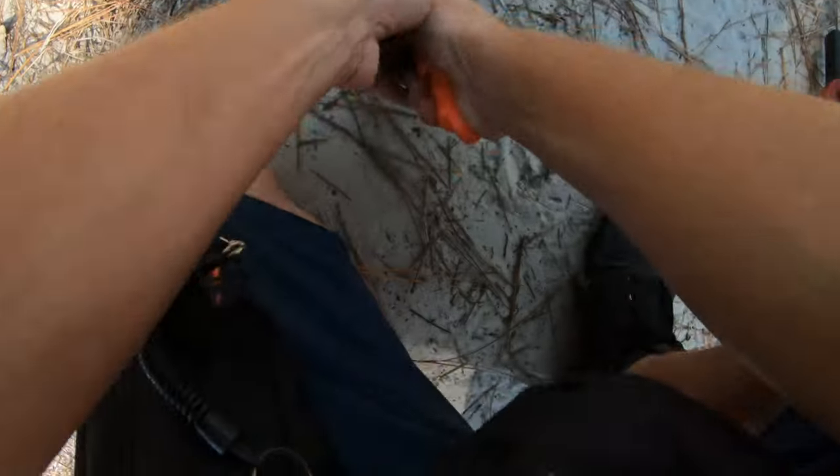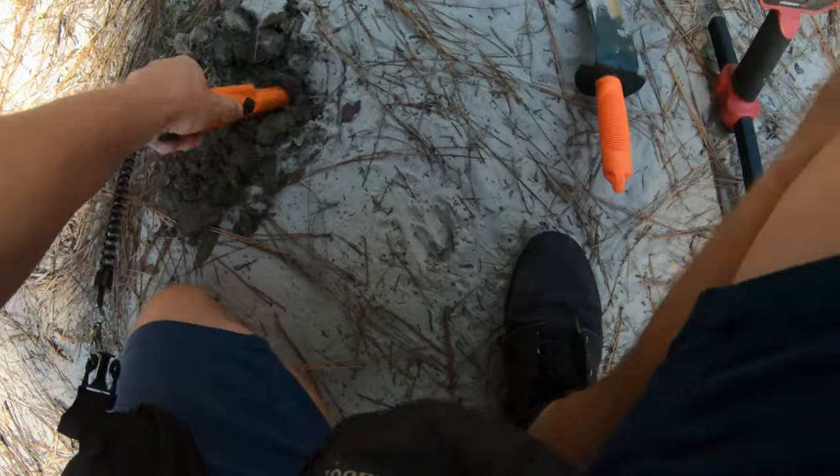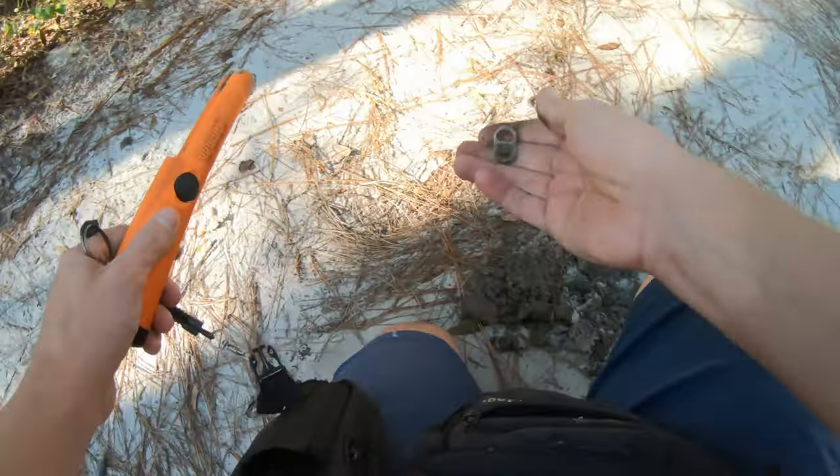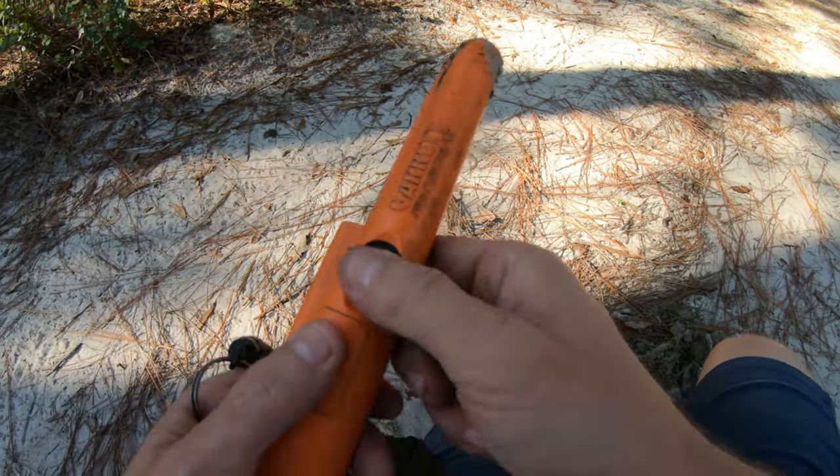I only have one bar left on the Vanquish. I got the Equinox in the car — we're gonna have to get that. Oh no, the mosquitoes. We should have brought the zapper.